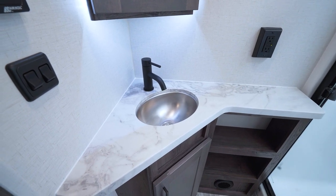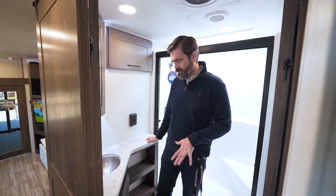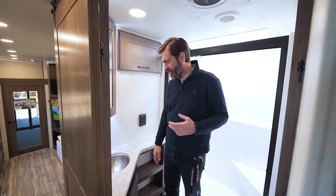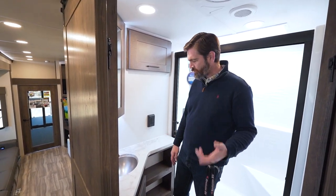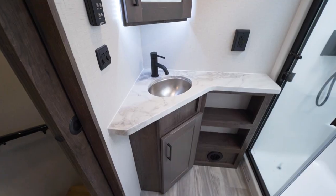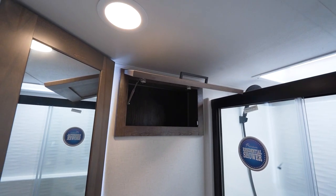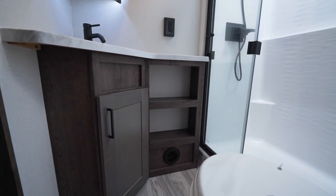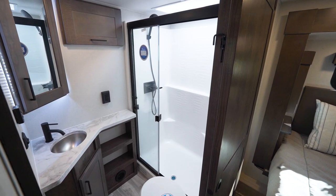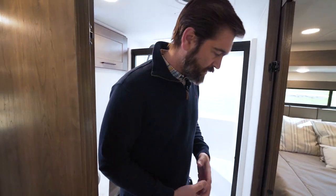We have a good amount of counter space in the bathroom. They've gone away from the epoxy countertops and gone with something a little lighter and different in here. There's a small stainless steel sink with plenty of storage — a medicine cabinet up high, spots for towels, and some shelving down low. We've got a soft-close high-rise toilet and a great shower enclosure with a skylight up above and a glass sliding door that's going to clean up really easily.